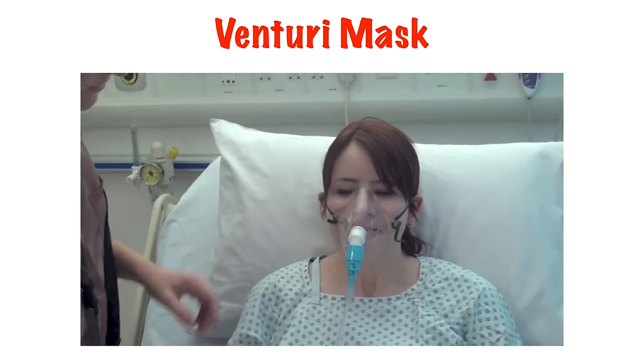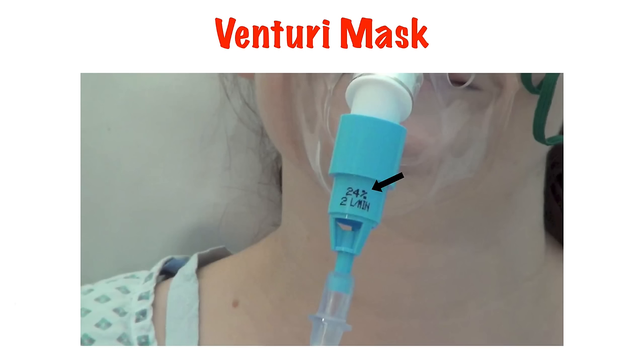Venturi masks are a good way of controlling the percentage of oxygen being delivered, but also allowing higher flows of oxygen-air mix. Each Venturi valve has a percentage of oxygen on it and a flow rate required to deliver that percentage. The valve has small slits in the side through which the flow of oxygen down the middle drags air in to equalise the pressure differential. It is known as the Venturi effect, and because this effect is calculable, we know how much oxygen is being delivered.